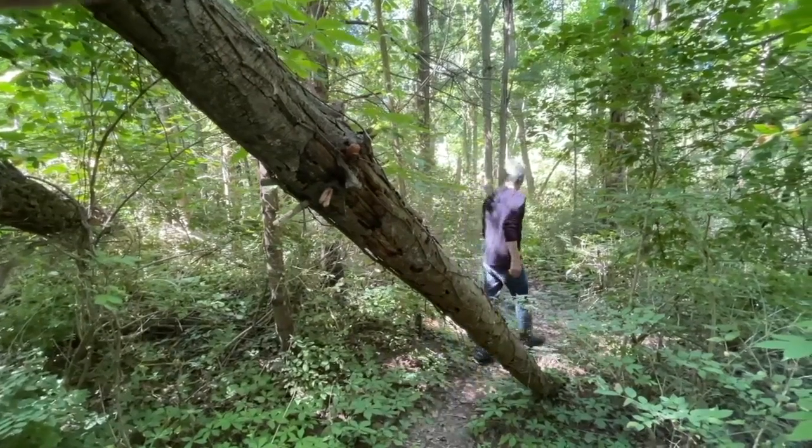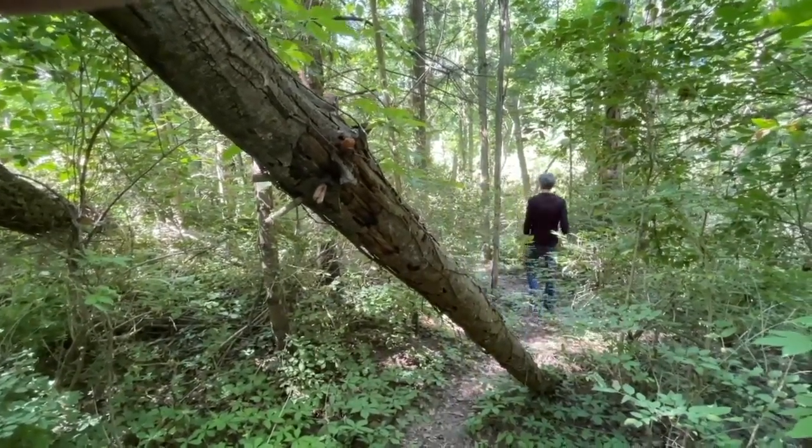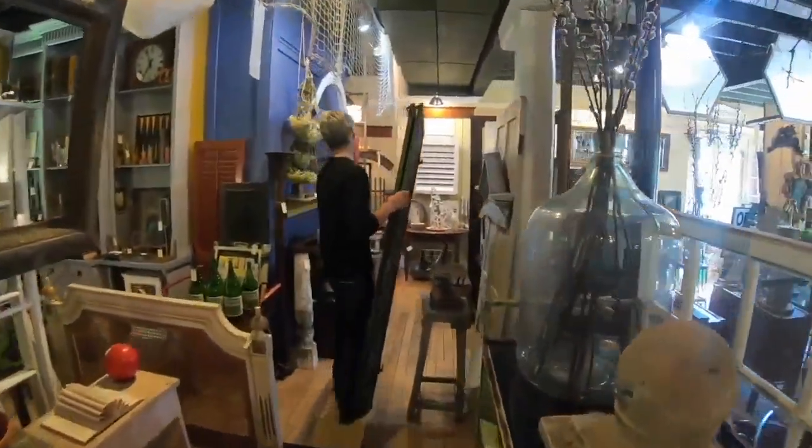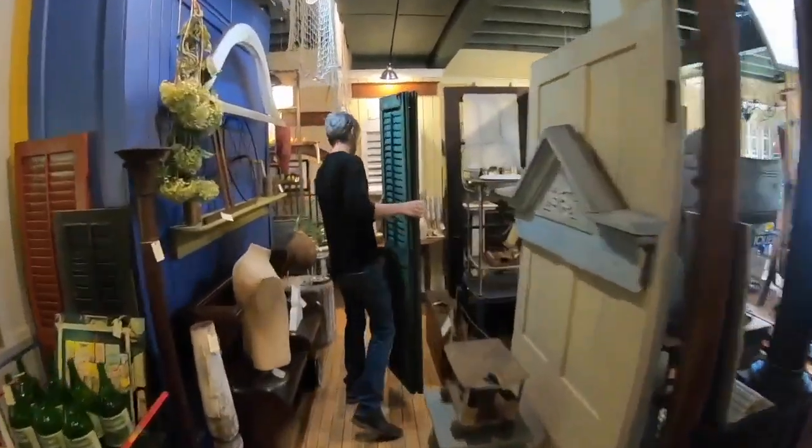He ended up with three acres of property in Jetto — a little hamlet inside the town of Ridgeway in Orleans County. He wanted a place where he could have an antique shop and space to live, and his realtor mom thought this spot was perfect.